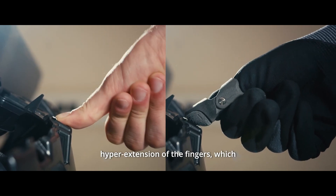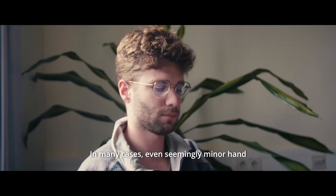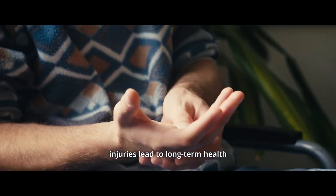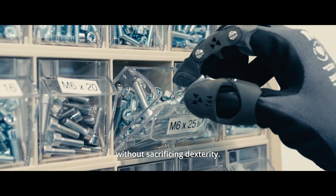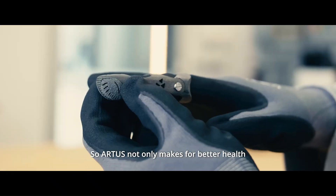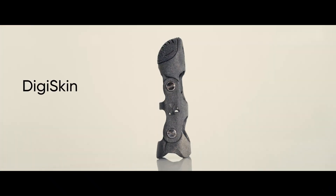This prevents the fingers from hyperextending, which can cause pain and long-term damage. Special attention is paid to maintaining dexterity, with cutouts beneath each fingertip for tactile sensitivity and a thin foam coating called DG Skin.